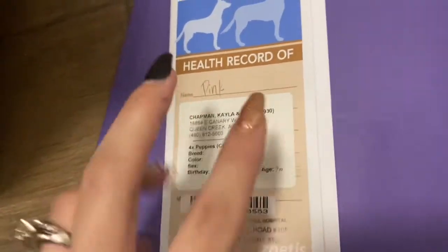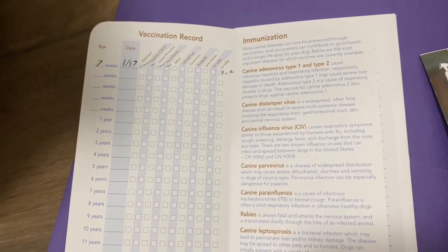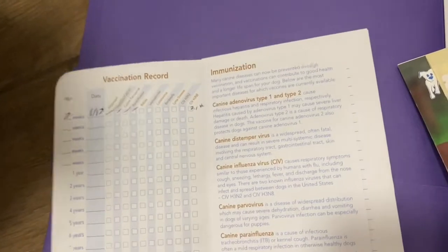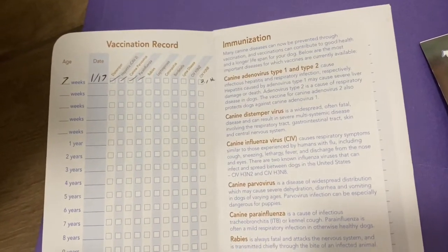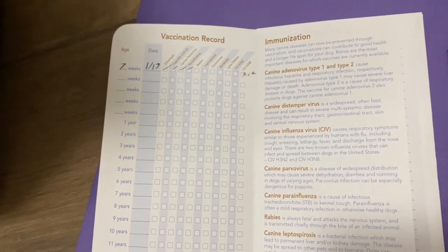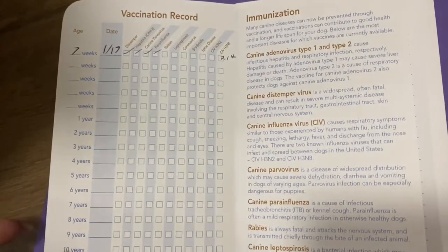They need two more of those booster shots, and then at 16 weeks or later they can get their rabies. After that, they're done for the year — you don't have to do anything else from there. You'll want to start them on heartworm right away. At least here we have lots of mosquitoes, so our puppies and all of our adults are on heartworm monthly.